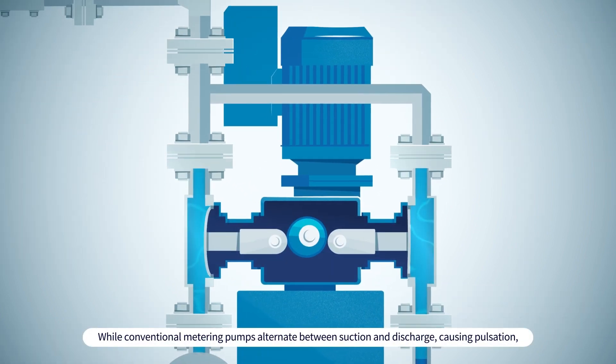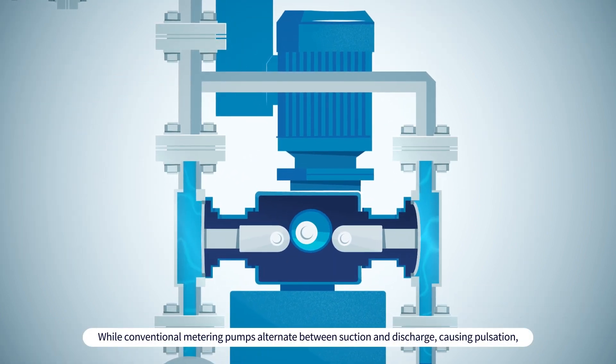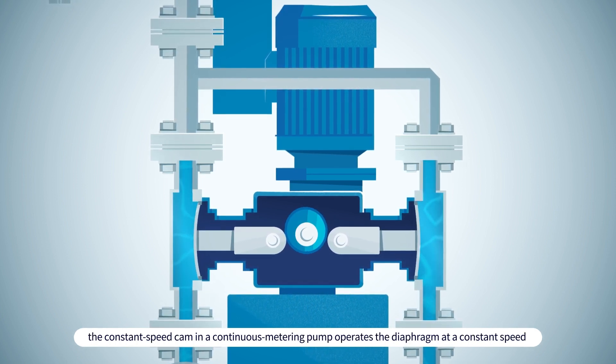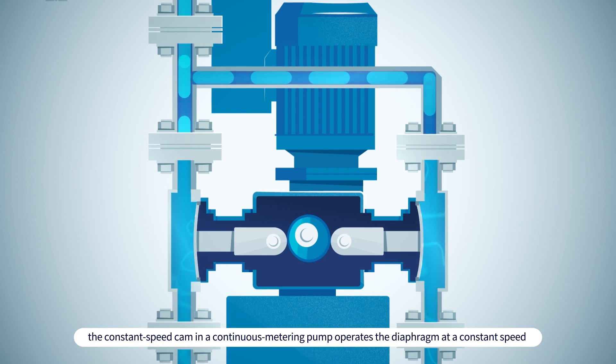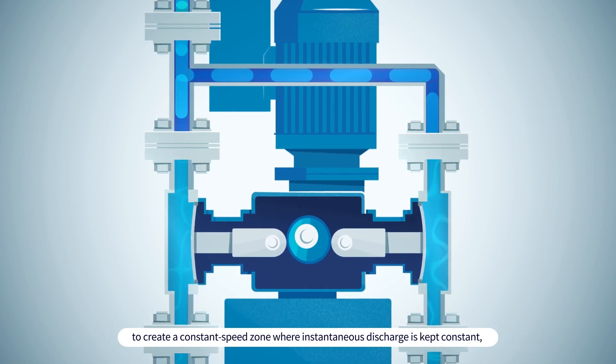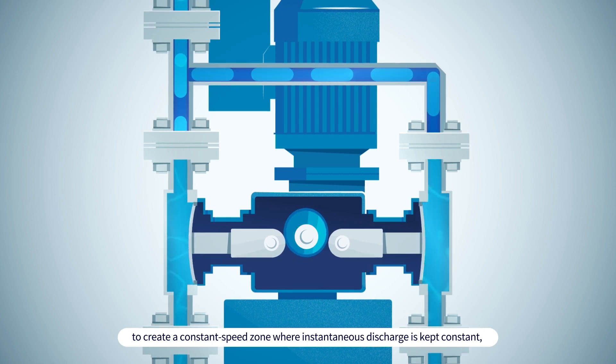While conventional metering pumps alternate between suction and discharge causing pulsation, the constant speed cam in a continuous metering pump operates the diaphragm at a constant speed, creating a constant speed zone where instantaneous discharge is kept constant.